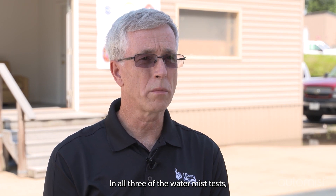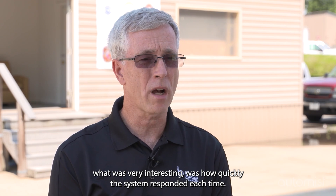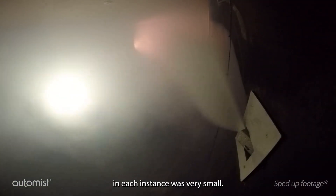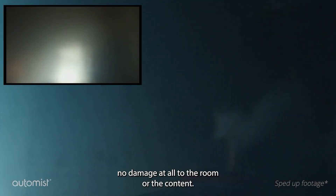In all three of the water mist tests, what was very interesting was how quickly the system responded each time. The amount of water that was used in each instance was very small, and upon conclusion of the test, there was virtually no damage at all to the room or the contents.